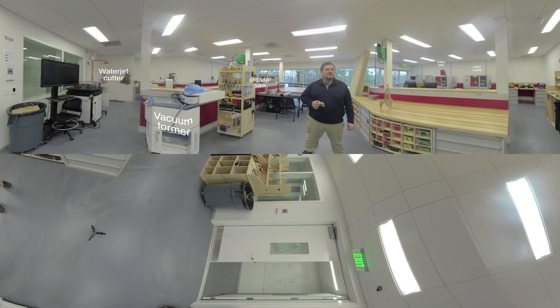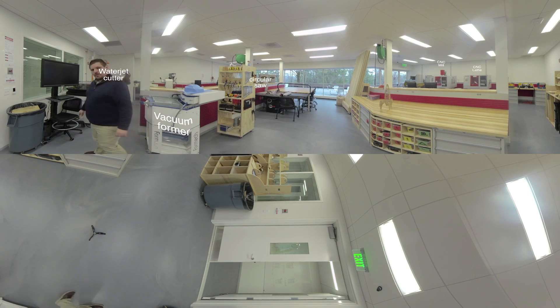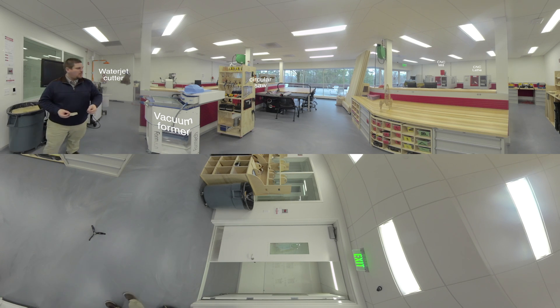Welcome to the machine shop — this is where most of the machines actually are. Over here we have what's called a water jet cutter. This machine allows you to cut with water through pretty much anything — from titanium to wood to glass to a lot of different materials. Because it only uses water and has no tooling, you can make very complicated shapes pretty easily. For example, this is a rock from the beach that we cut into a necklace for one of our students, which is pretty cool.